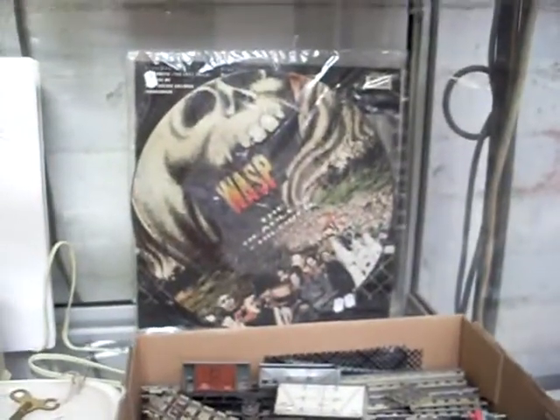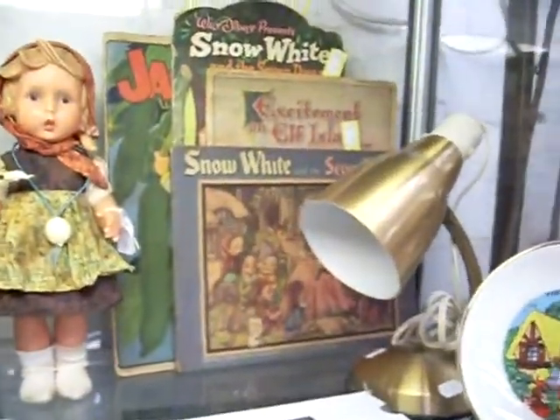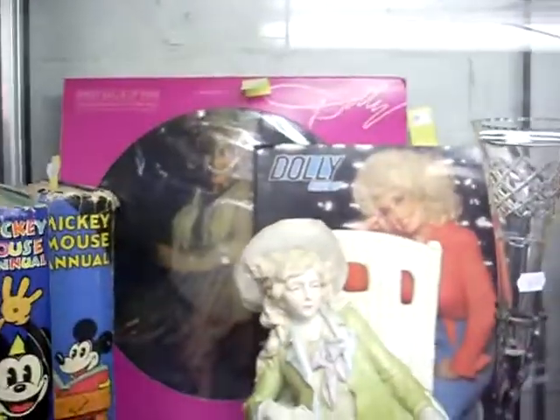Some nice train stuff this week. Wasp picture disc which is pretty cool. Some more lovely vintage kids books. Dolly Parton picture disc over the back there.